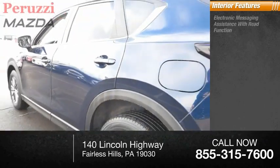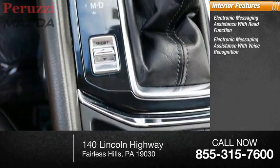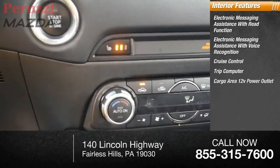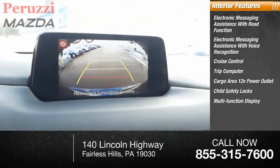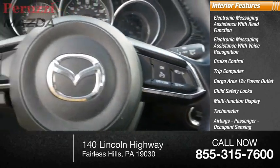Inside you'll find electronic messaging assistance with read function, electronic messaging assistance with voice recognition, cruise control, trip computer, cargo area 12-volt power outlet, child safety locks, multifunction display, tachometer, airbags, passenger occupant sensing deactivation.